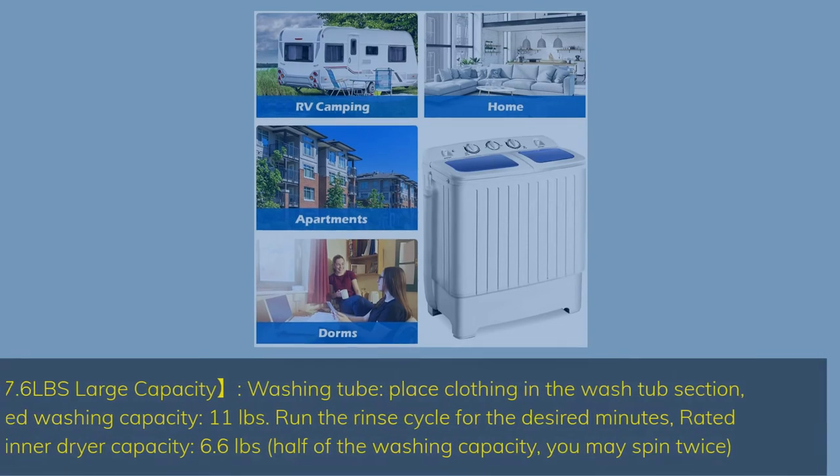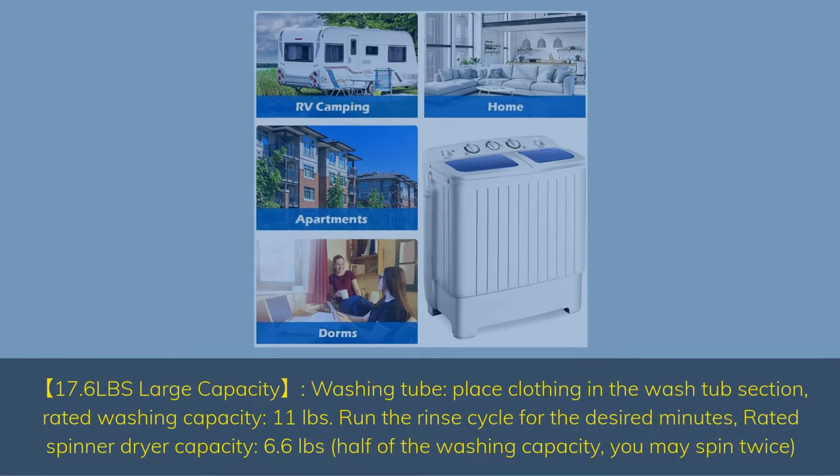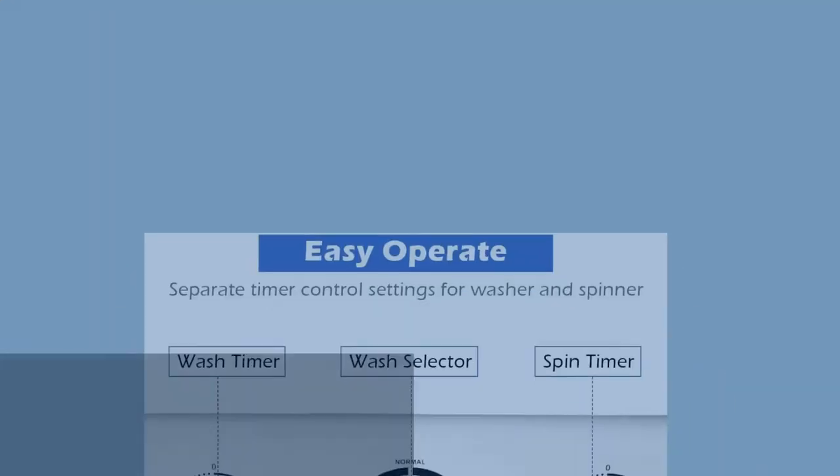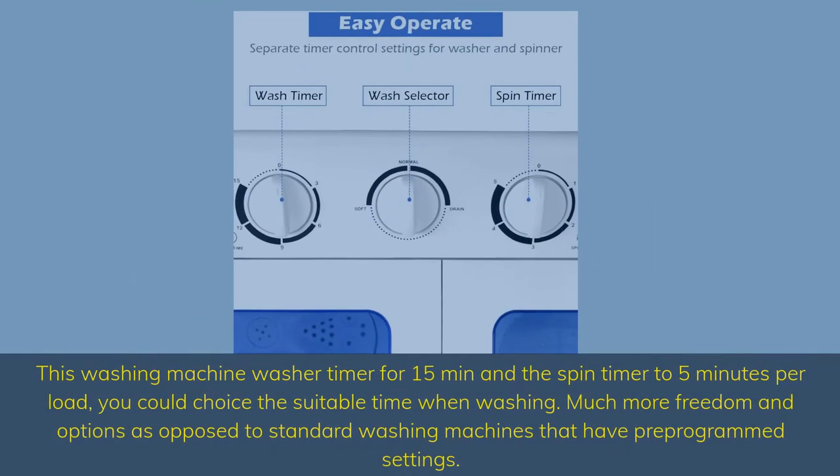17.6 pounds large capacity washing tub. Place clothing in the wash tub section — rated washing capacity 11 pounds. Run the rinse cycle for the desired minutes. Rated spinner dryer capacity 6.6 pounds, half of the washing capacity. This washing machine has a washer timer for 15 minutes and a spin timer of 5 minutes per load.